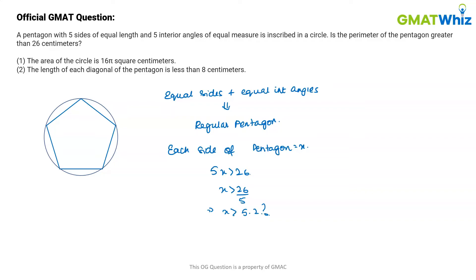Moving on to Statement 1: it tells me that the area of the circle is 16π square centimeters. So the area is 16π cm², which means the radius is going to be 4 centimeters. Now, do we need to find the value of x? Yes — but is the statement sufficient? Yes, because we know the circle has a fixed radius.